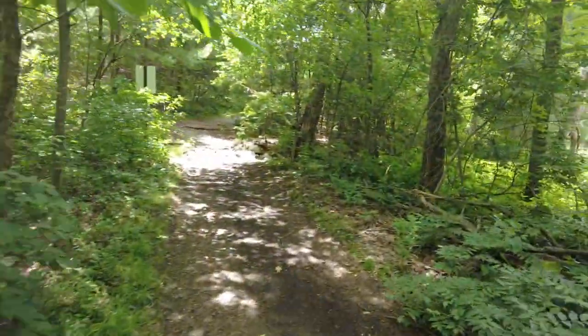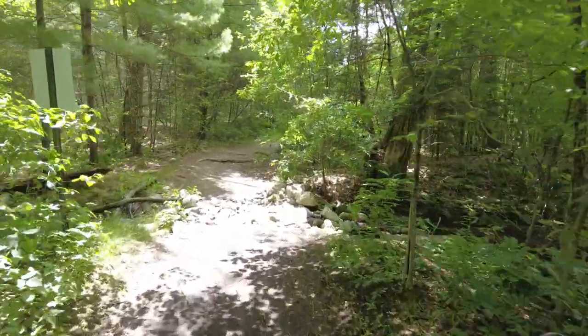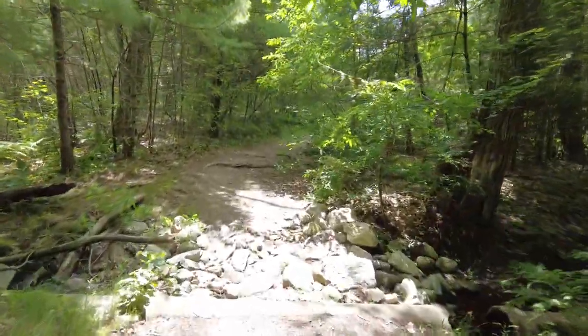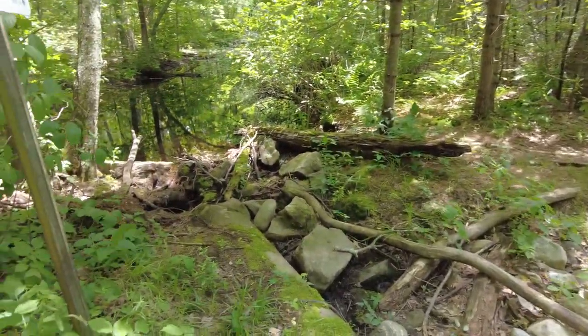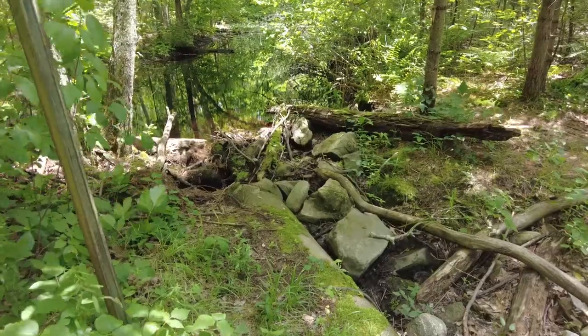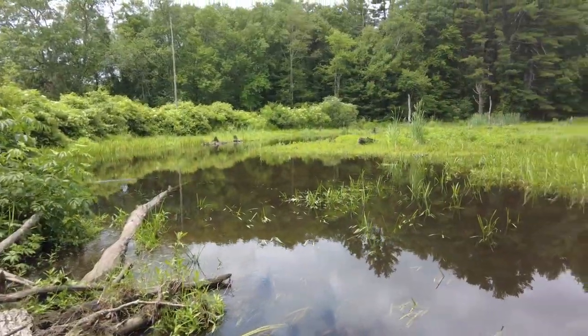So Idlebrook is up this way. There's a nice breeze — it feels really good. Wow, this is all dried up probably. The beaver clogged up the end. And here is another swamp. So there is a bunch of swamps here.